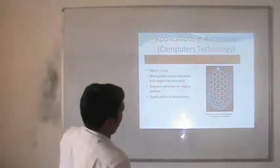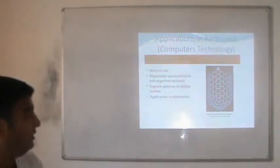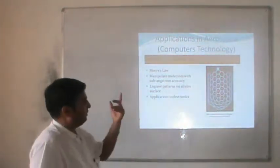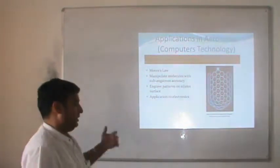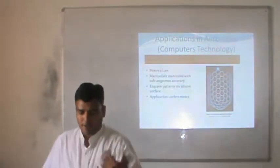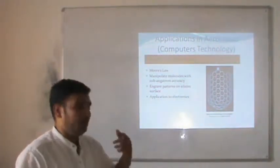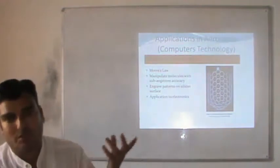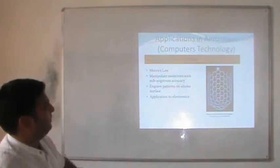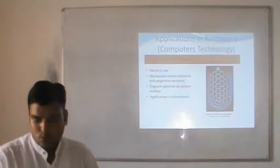Now, how are nanoparticles used in aerospace? This is mainly classified into three areas: first is computer technology, second is launching, and third is power. The first application is in computer technology. As we know about Moore's Law, it states that every 18 months the size of transistor fabrication reduces, or the number of transistors fabricated on an individual surface doubles. Based on that technology we try to understand how nanomaterials or nanoparticles are useful in the field of aerospace.